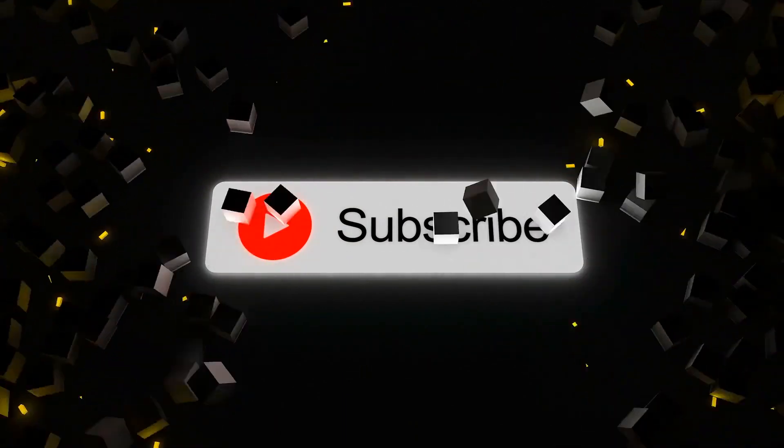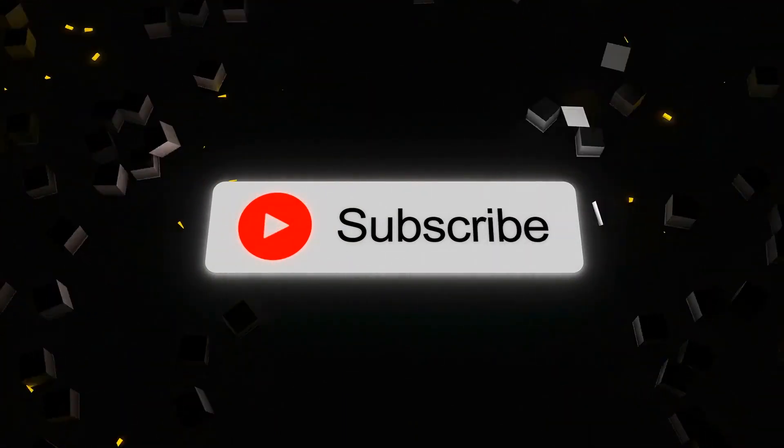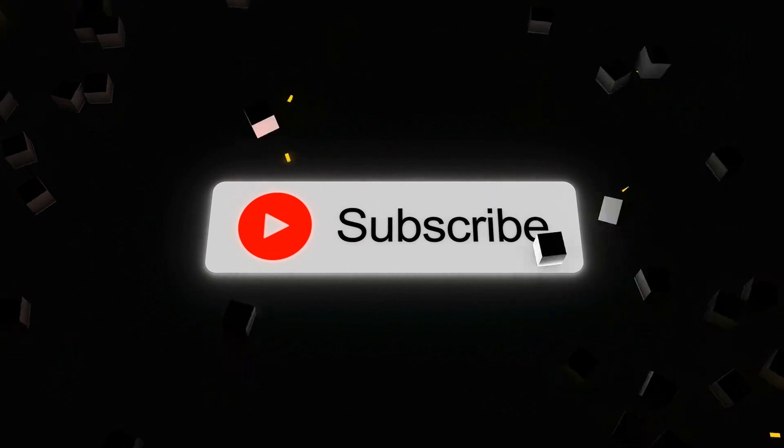Feel free to subscribe to our channel to encourage us to come up with more videos on productivity.